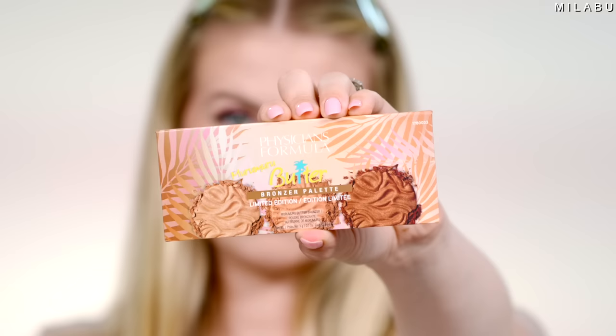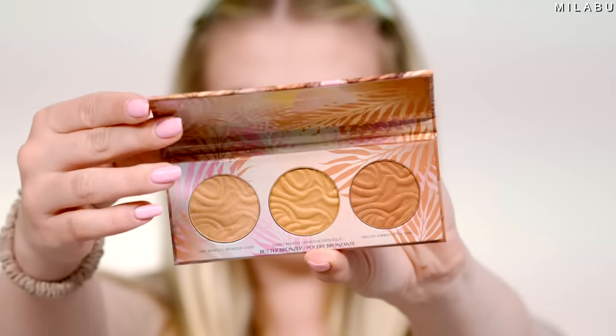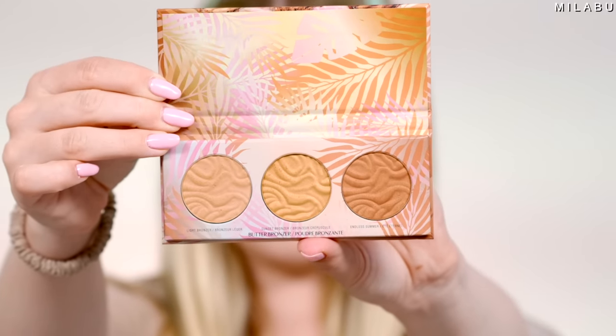For bronzer, I picked up this little palette by Physicians Formula — their Butter Bronzer Palette, limited edition, $11.99. It's very powdery and very intense and fragrant — smells like coconuts. I think it's good for an all-over bronzer; it's not as contouring. It's more about adding warmth to the face and a little bit of dimension.